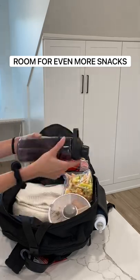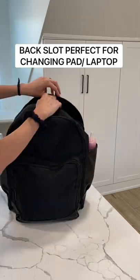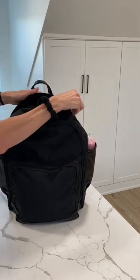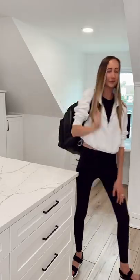The back zippered compartment is perfect either for a laptop or in my case a portable changing pad. This backpack really is a game changer. It holds so much in a small amount of space and still feels so light. Linking my favorite bag in stories and in highlights on my page.